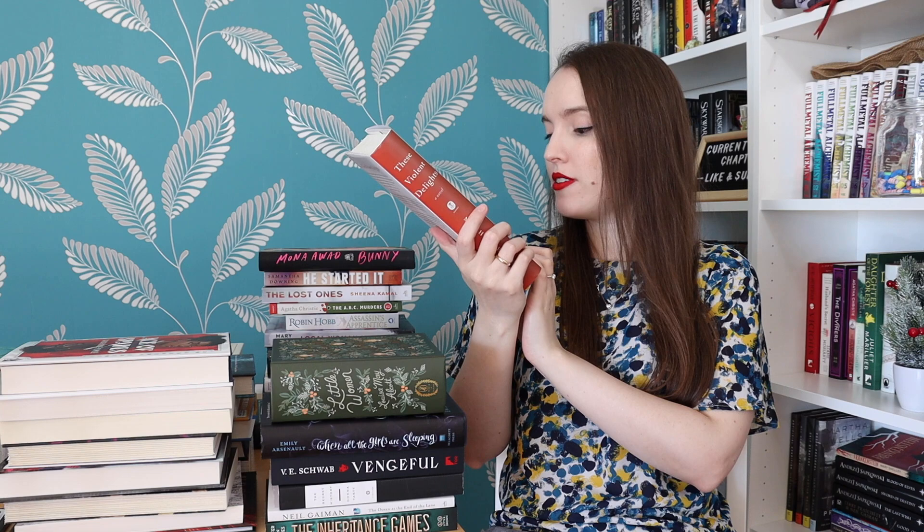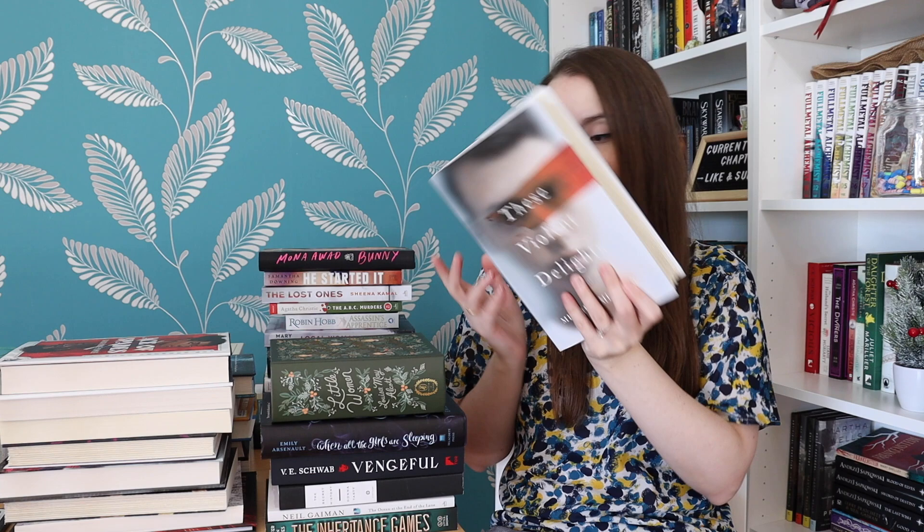This Violent Delights by Micah Nemerever — another thriller, another dark academia about boys at a university. I think this is similar to Bunny in the sense that there's a dangerous friendship going on. It says 'The Secret History meets Lie With Me in this Hitchcockian tale of two college students, both with troubled pasts, whose escalating obsession with each other will radically alter the course of their lives.' So maybe I should read The Secret History before this one as well.